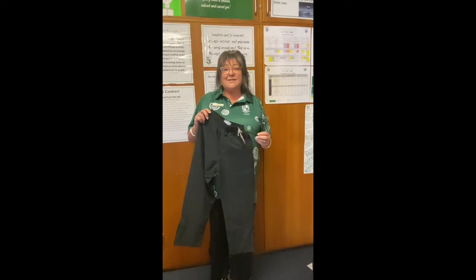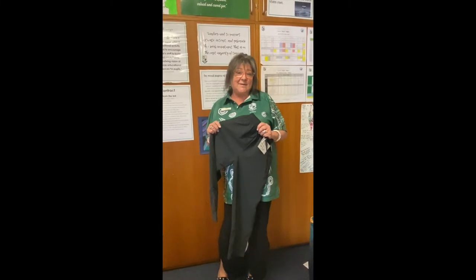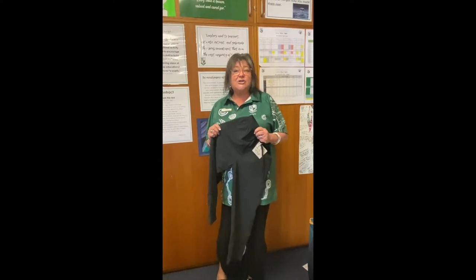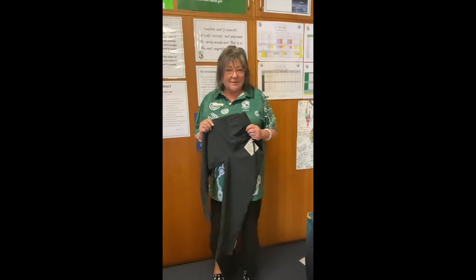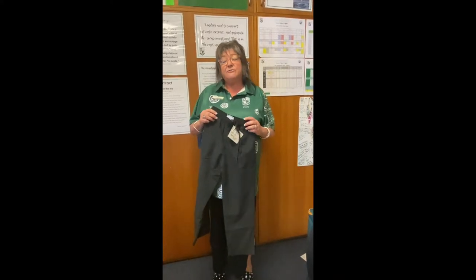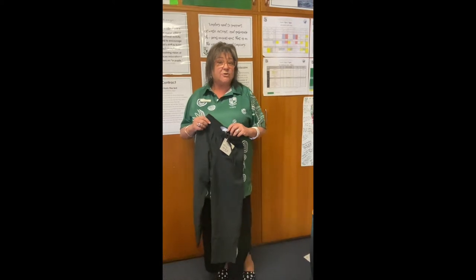Good afternoon, parents and students of Valentine Public School. This is a message from the school and the PNC as we work together to refine our uniform choices at Valentine Public School. The first item the PNC would like to talk to you about is the tracksuit pants, following the really successful introduction of the black everyday school shorts.